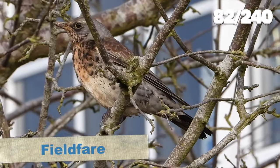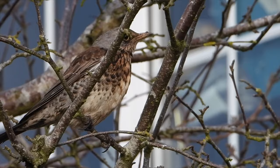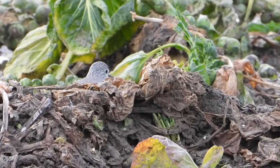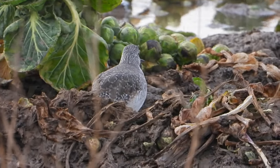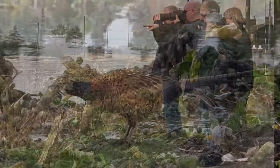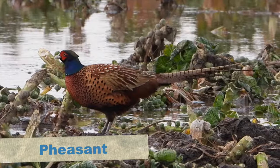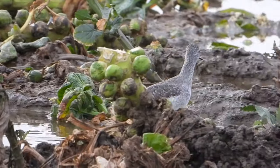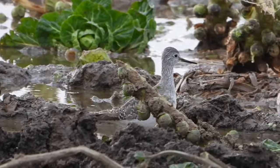We drove out of the car park and I stopped because I saw a fieldfare. While I was photographing it, Kayleigh saw something hiding behind some mud in the field - it was the yellowlegs, she'd re-found it. I tried to get some footage but initially it was hiding. Soon enough it came out a little into the open when more birders turned up, and eventually it came out of its hiding place and started walking around feeding - not the first bird you'd expect in a sprout field.